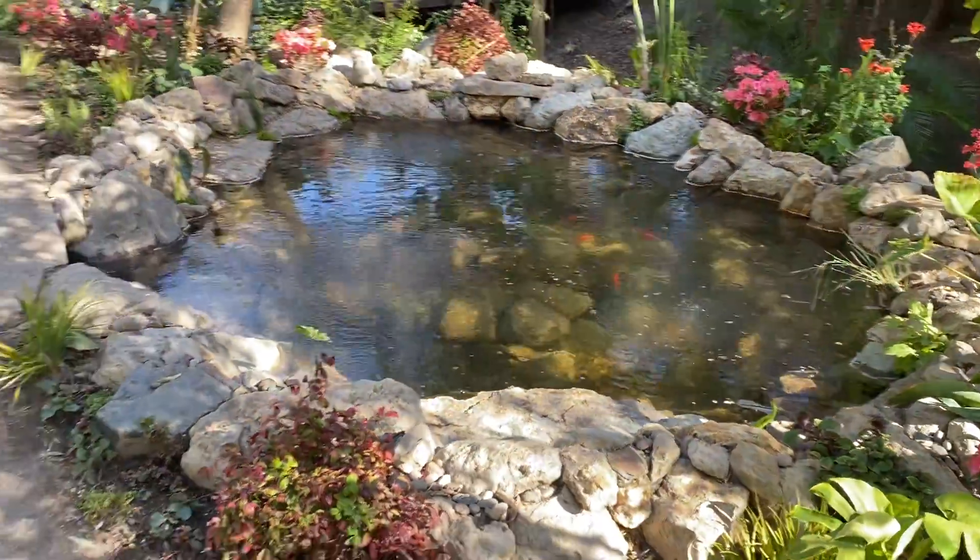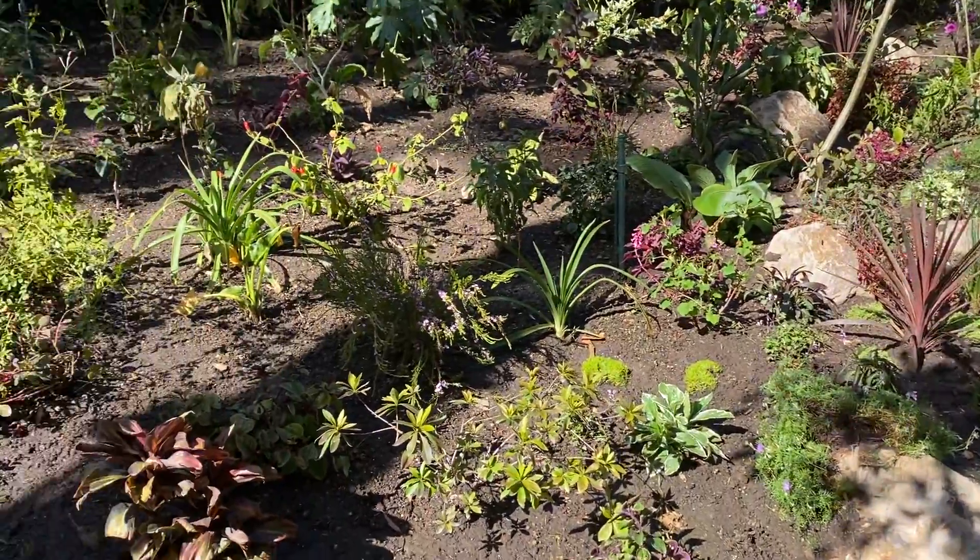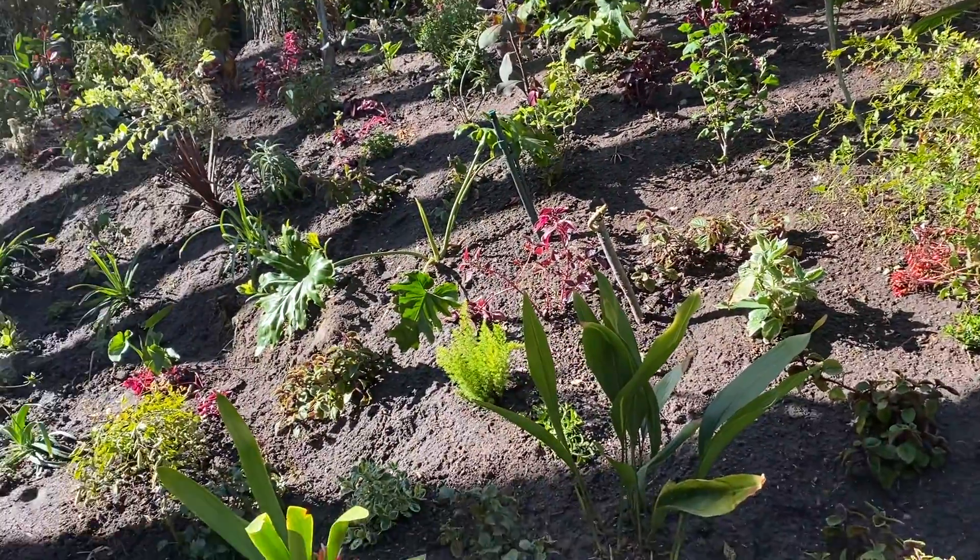Coming out of their little cave. Waterfalls are looking great. Plants are looking absolutely vibrant.